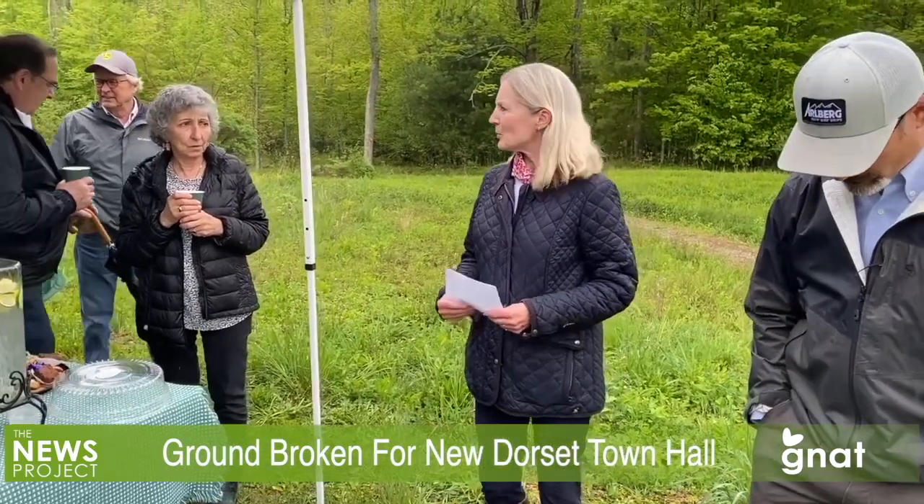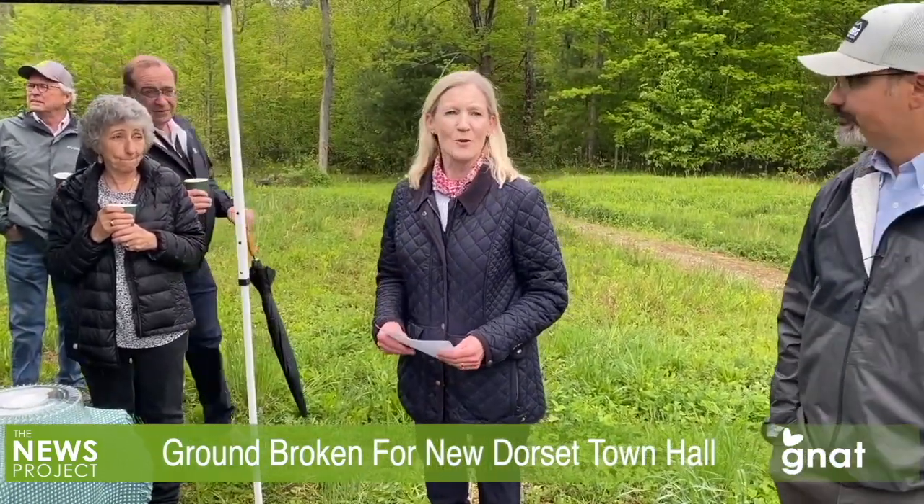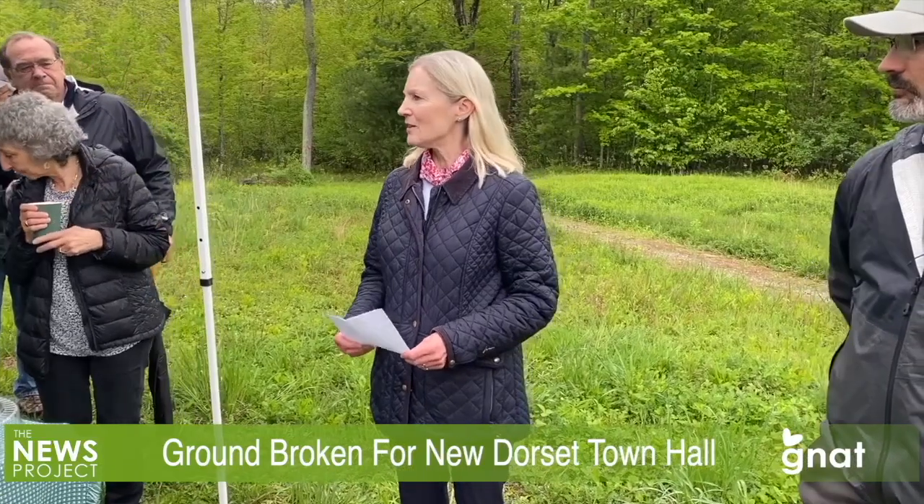The current and soon-to-be former Town Hall will be taken down and turned into a town green space. Megan Thorne, the chair of the Dorset Select Board, gave the opening remarks before turning it over to Town Manager Rob Giotti.